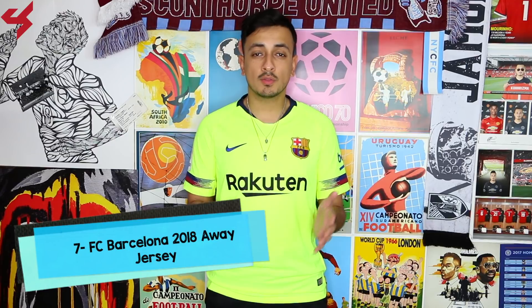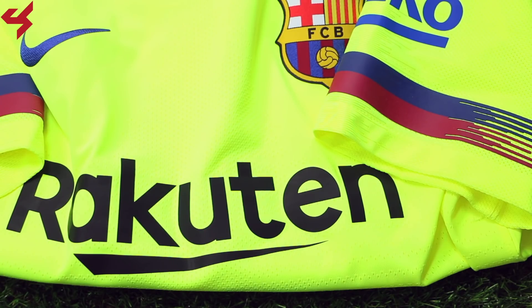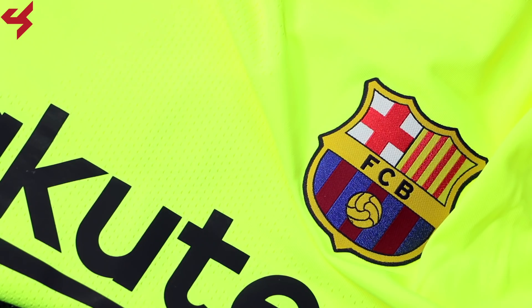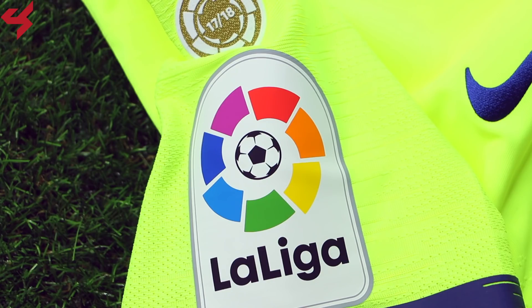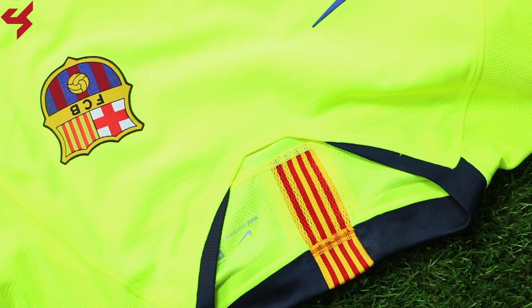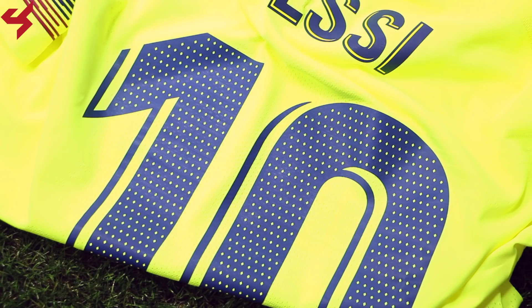Coming in at number 7 is the 2018 away jersey for FC Barcelona. Sitting on a very bright shade of gold-green, maroon and navy blue are the secondary colors used on the jersey. Flashes of red and blue wrap around the sleeves in typical Barça fashion. What Nike wanted to do here was remember the successful 2005-2006 season — the team won La Liga, made it to the quarterfinals of the Copa del Rey, won the Supercopa, and won the Champions League. I'm a huge fan of how bright and insane this looks.